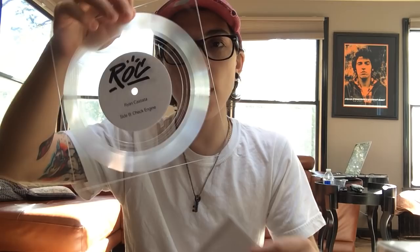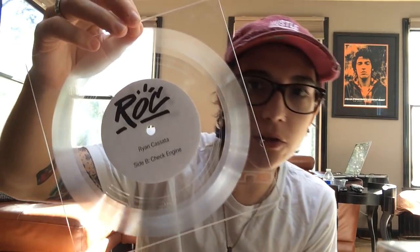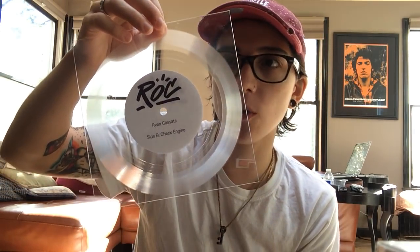Hey, what's up everyone? This is Ryan Quesada and I am here with the very new vinyl cuts of Bedroom Eyes and Check Engine and they are square. Can you see that? I don't know if you can see that. They are square.